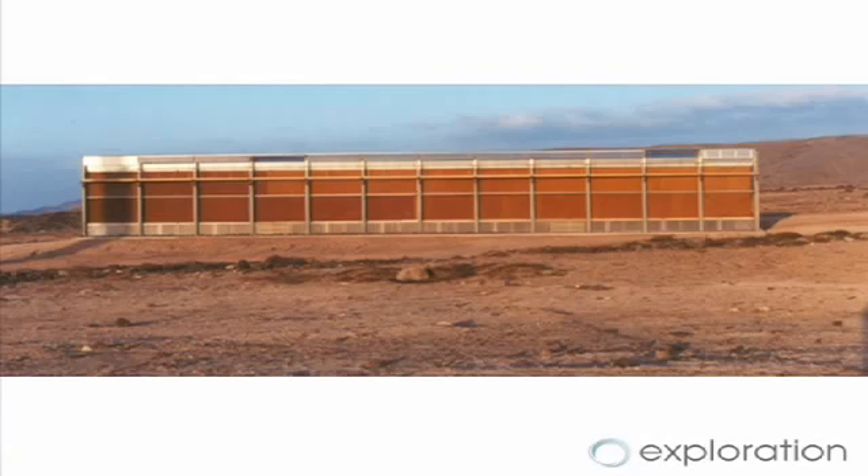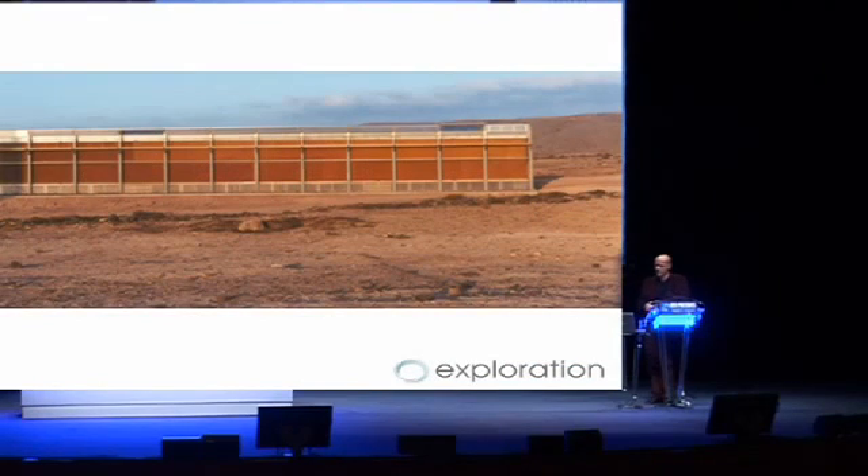I'm working on this project with an engineer called Bill Watts, and a chap called Charlie Payton, who invented the seawater greenhouse. It's an absolutely brilliant bit of sustainable design.